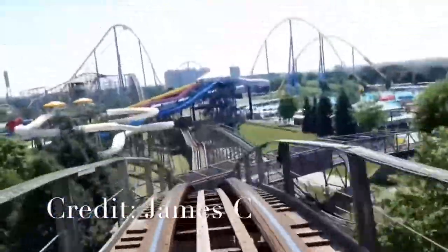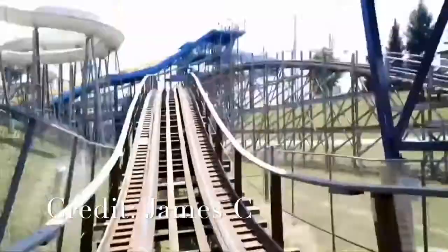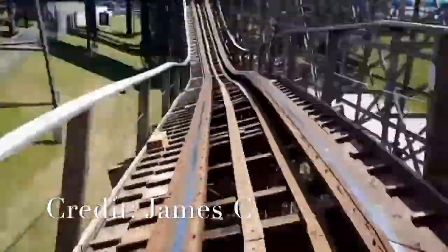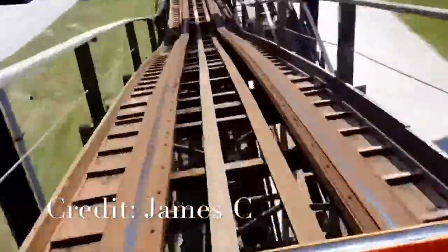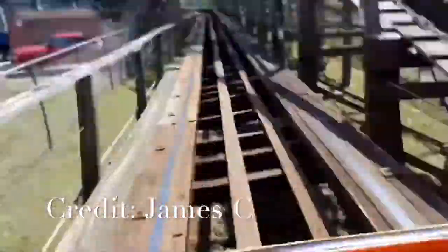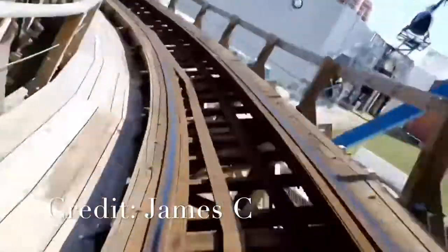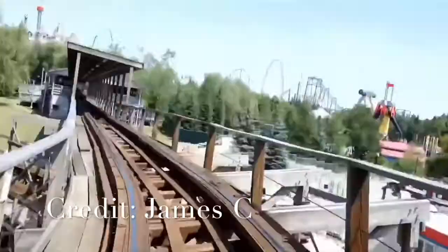After that, you're going to drop down and go right under the same bridge again. And after that, you're going to go into this weird airtime hill, where it kind of twists a bit, if you can see it here in the video. After that, you're going to go into an airtime hill, and then into this very large helix, where you're going to finish by going into this tunnel, where your ears will get absolutely obliterated because it's extremely loud. After that, you're just going to hit the brake run and finish your ride.